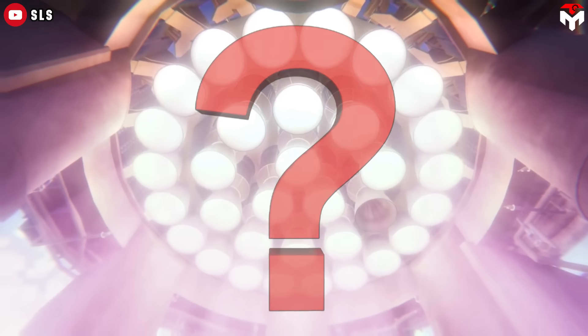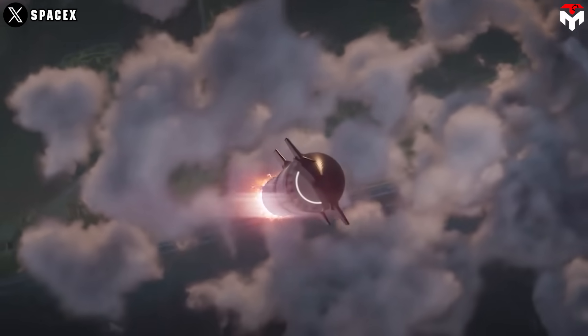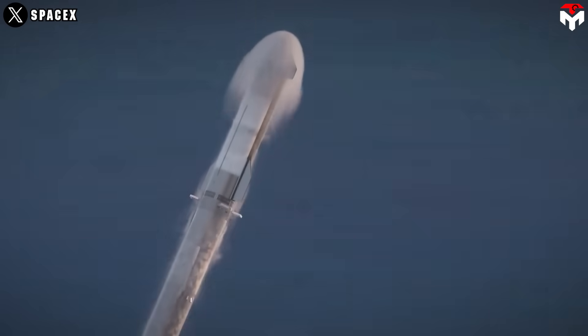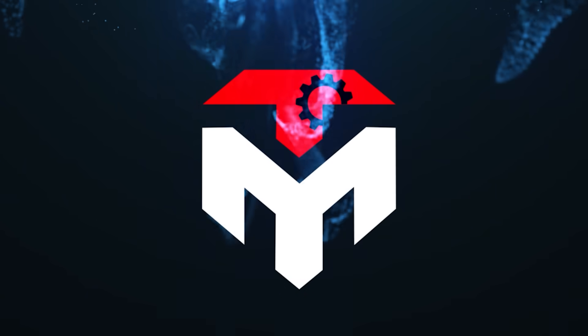So what exactly is Raptor 4? Why is it such a big deal? And when can we expect to see this beast in action? In today's Tech Map episode, we're breaking down everything we know — and everything we think we know — about SpaceX's next-gen engine that could change the future of space travel.